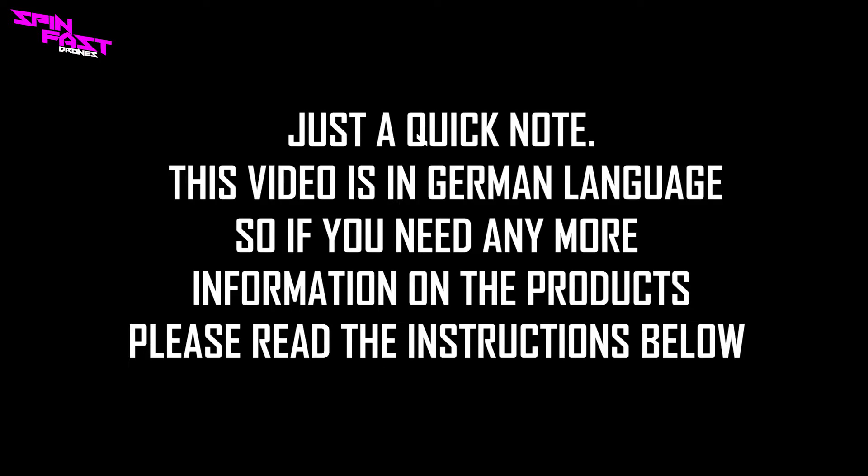Just a quick note: this video is in German language. So if you need any more information on the products, please read the instructions below. Thank you for watching and follow us on our next videos that are going to continue in English.